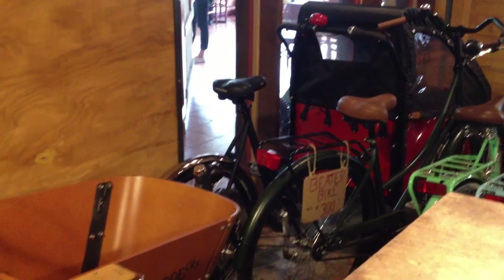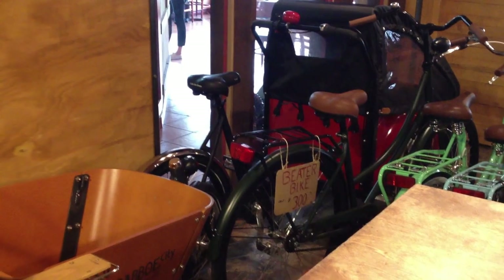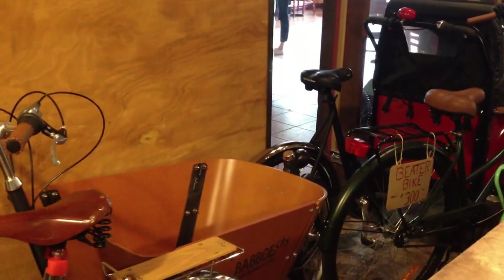Hey everyone, this is Joseph with the Flying Pigeon Bike Shop, and I thought I would put together another inventory video since it's just before Christmas. The shop's a bit crowded, we just cracked our doors a little while ago, but I thought I'd show off some of the bikes here.